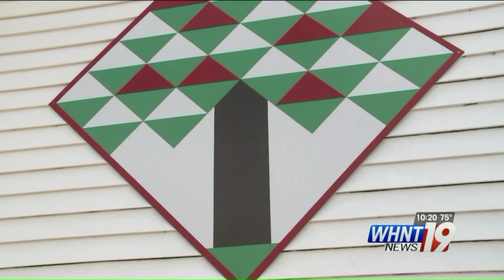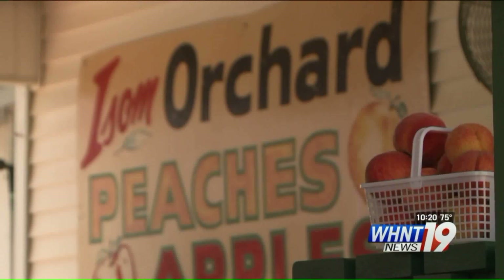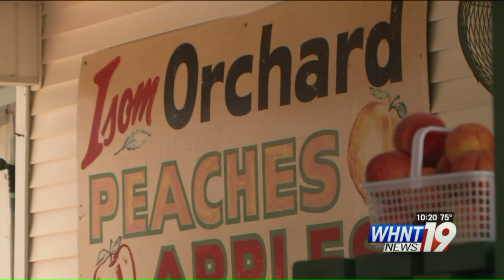This block at Isom's Orchard on Highway 72 in Athens is the 50th painting on the trail. Dale created it from a block the Isoms gave him from a family heirloom.